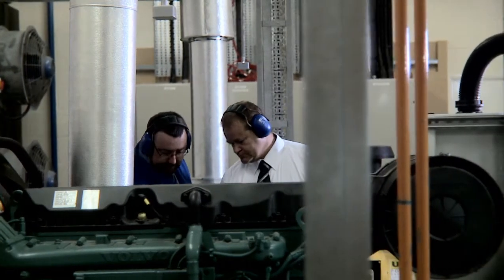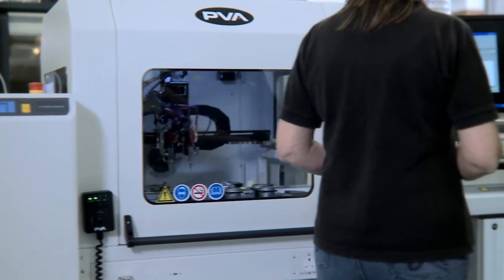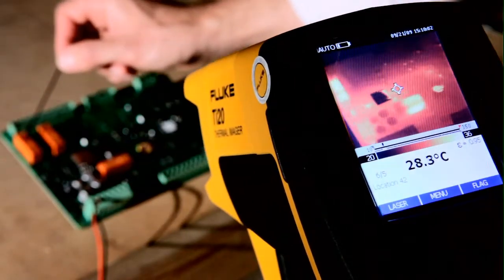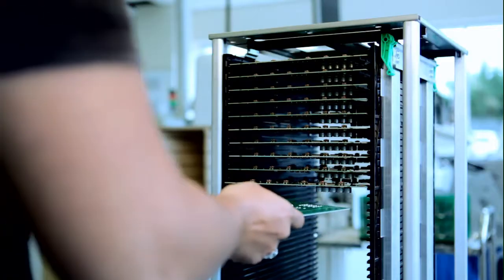All DSE products are comprehensively tested using both optical inspection machines and manual processes to maintain the highest standards. A combination of in-house type testing and external site testing assures customers that DSE products are suitable for the most extreme conditions.